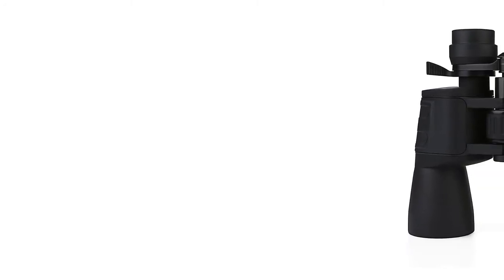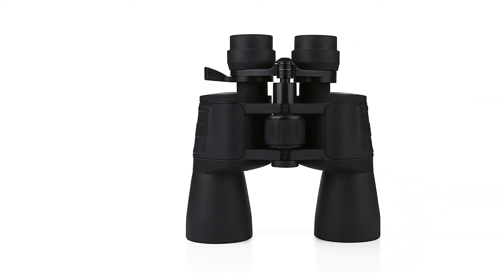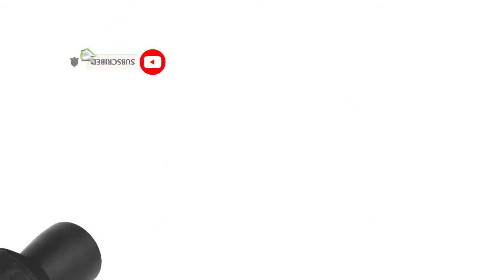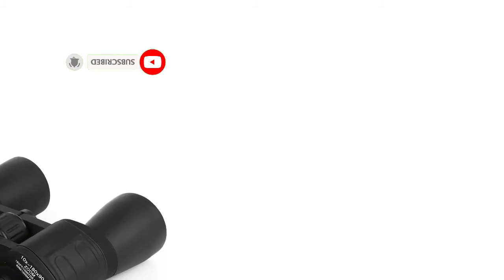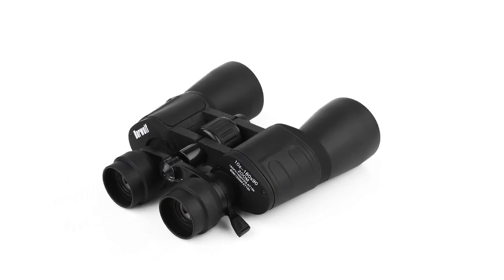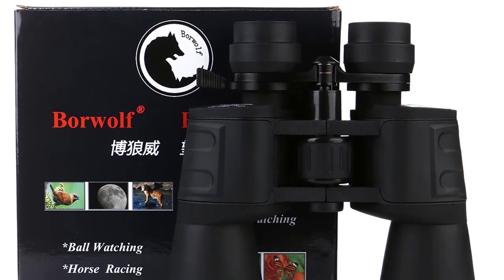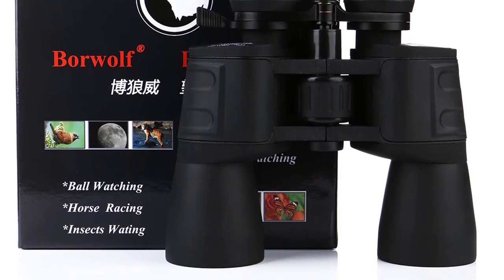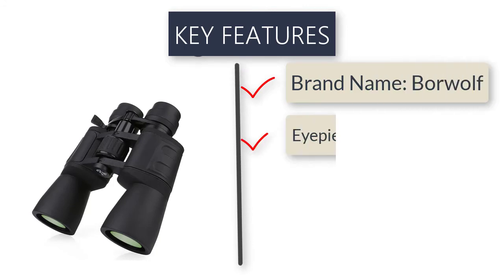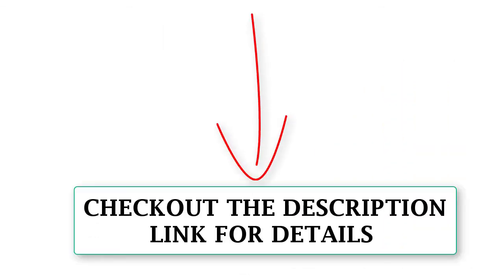Objective lens diameter: 50mm. Eyepiece diameter: 15mm. Magnification: 10-36x. Field of view: 60m per 1,000. Origin: CN. Prism: BAK4. Lens coating: multi-layer wideband green film. Shape/size: 185mm x 195mm x 62mm. Net weight: 850g. Package size: 320mm x 300mm x 180mm. Package weight: 1.4kg. Color: black. Check out the description link for more information and the latest price.